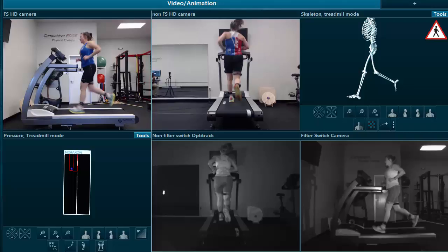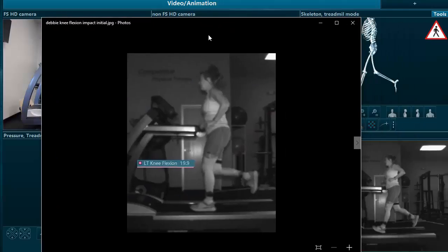Also during this initial assessment, at peak impact — so at the impact peak's highest point — we saw a knee flexion angle of 19.9 degrees. We'll compare that in just a second to what we saw at the end of training.